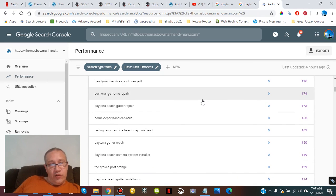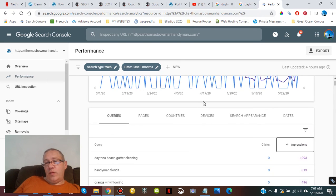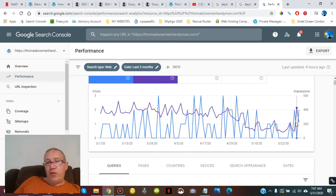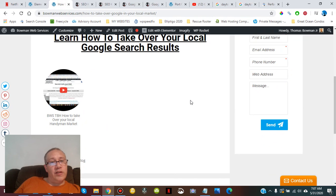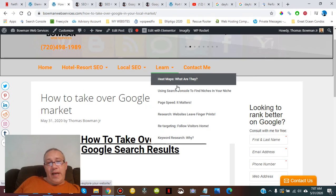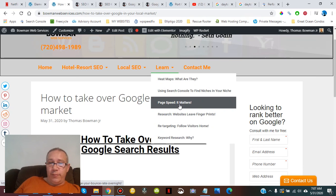Come back in the next video where we'll lay out more about this conversation — it's all about taking over a market and how you'd go about taking over a local niche. Thanks for stopping by. Check out my website and watch the rest of my videos — I've got stuff on hotel and resort SEO, heat maps, how to track traffic, how to get more traffic, page speed, and more. Thanks for stopping by — Bowman Web Services dot com.